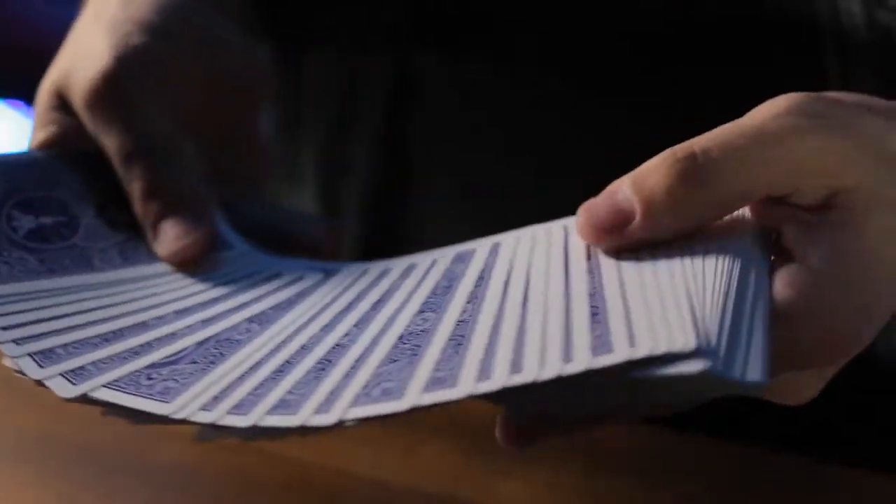This system was engineered by tracking how the human eye naturally examines playing cards and hiding the marks in the very last place we look. That means you can confidently handle the cards without worry of ever flashing. But for the magician, the marks flash with minimal effort.